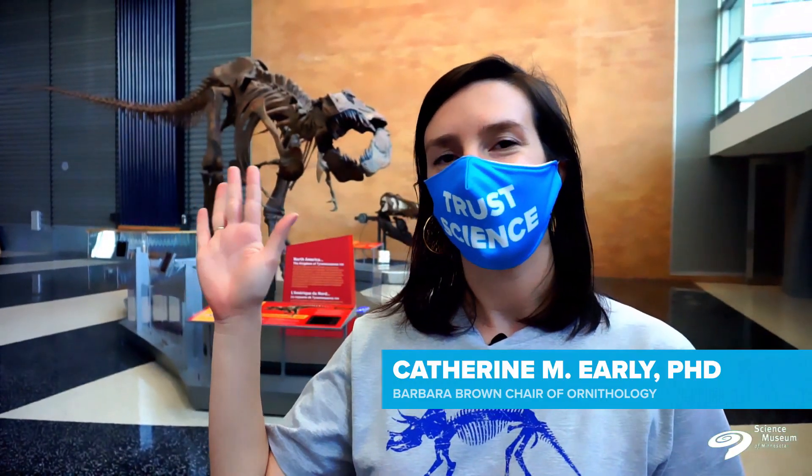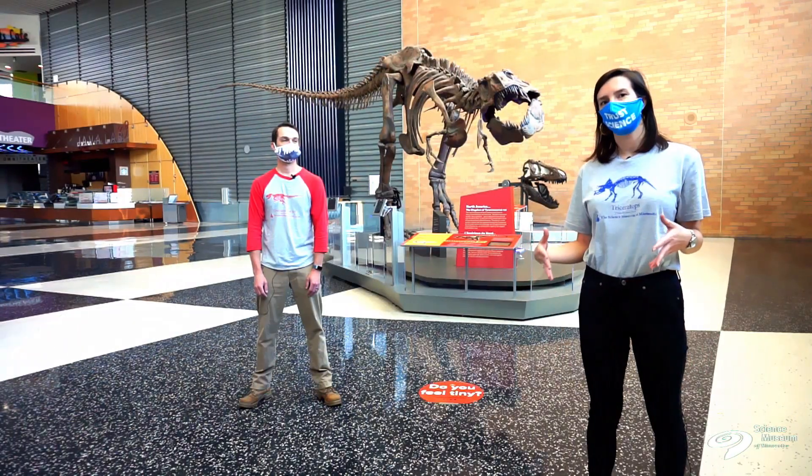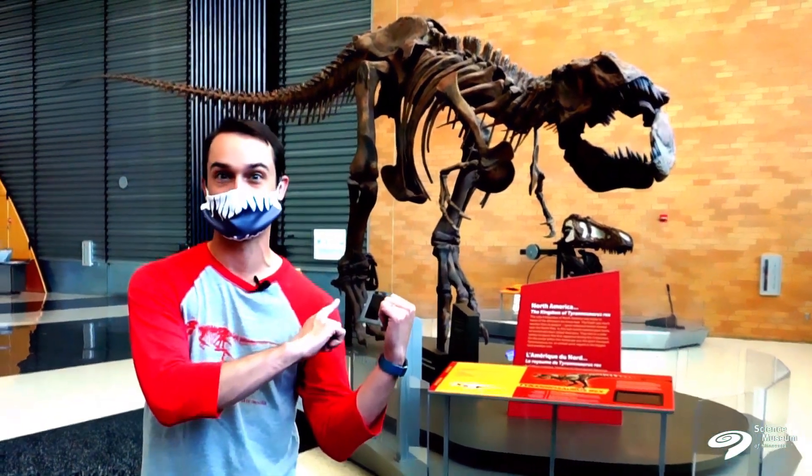Hi, I'm Dr. Alex Hastings, Fitzpatrick Chair of Paleontology. And I'm Dr. Katherine Early, Barbara Brown Chair of Ornithology. We're both curators here at the Science Museum in Minnesota. And today, we're here to talk about backyard dinosaurs.